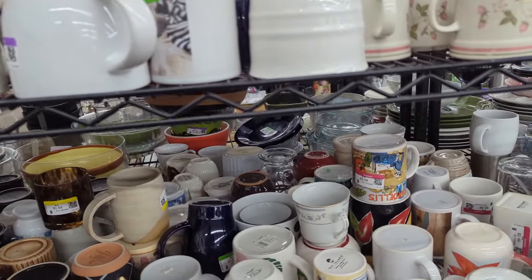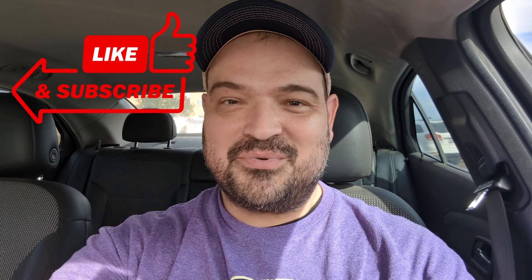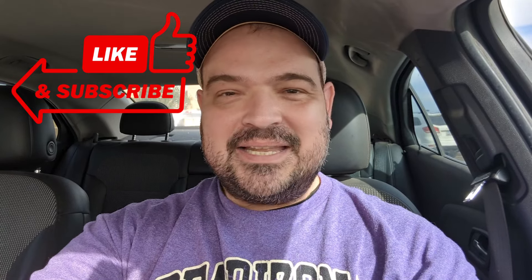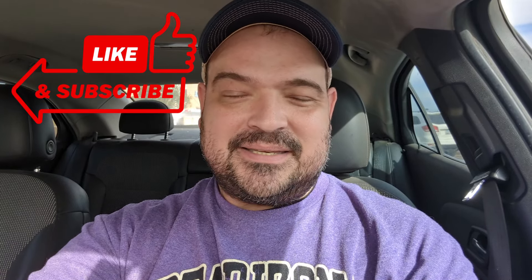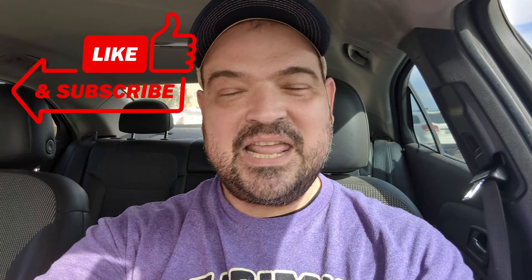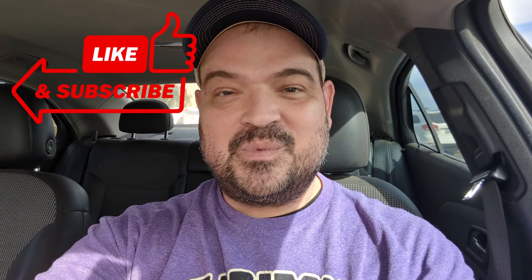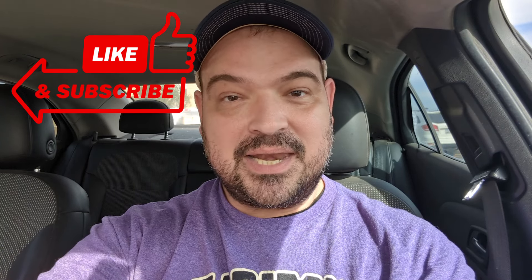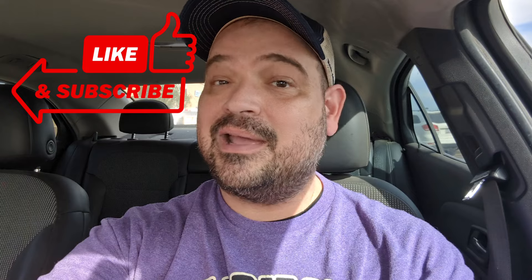Hi everybody, welcome to another episode of Rami's Retro! I am back from South Dakota — I keep saying San Diego because it's SD. Anyway, I'm back home and I need to go shopping. We are at the Goodwill on 51st and Olive. This Goodwill is usually pretty loud and pretty busy, but we'll see what's going on. Let's head inside!